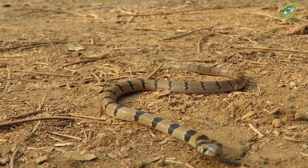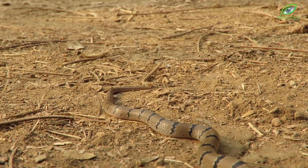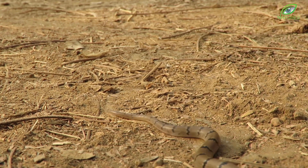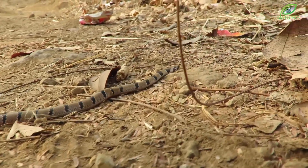Imagine your entire body stuffed inside a never-ending neck. That pretty much sums up the anatomy of a snake. And yet, they manage to be so diverse.